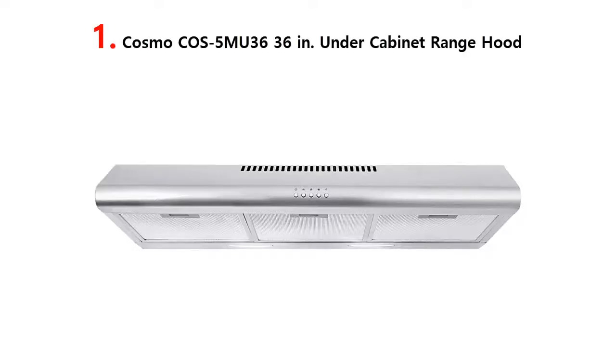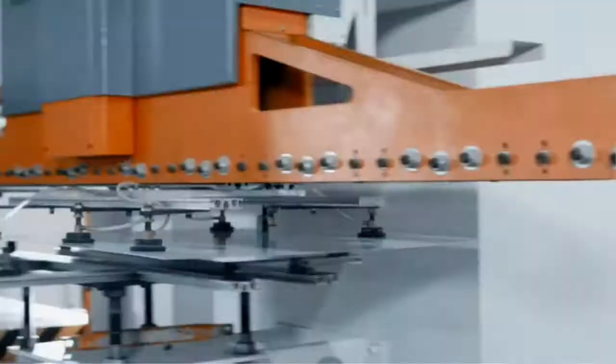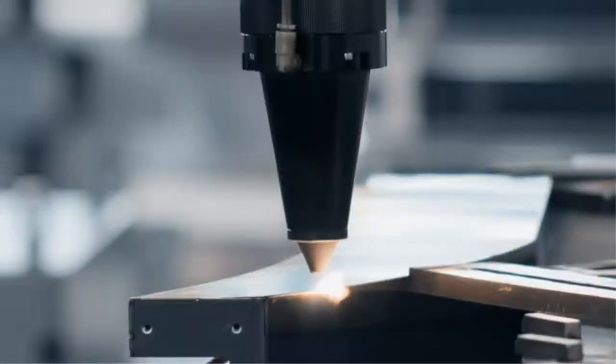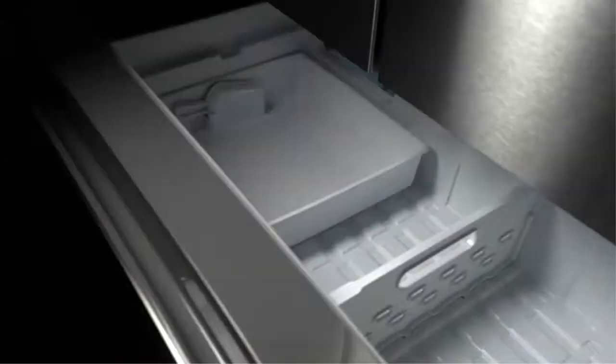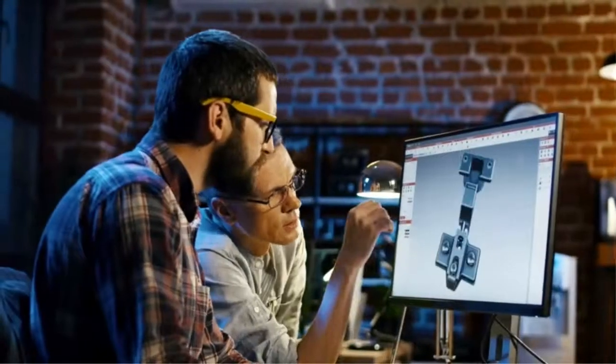Our list at number 1: Cosmo's 5MU3636 Under Cabinet Range Hood. Slim space-saving design — slim profile saves space, fits under most cabinets, great for condos and apartments. Install under a cabinet or against a wall for top or back venting. Optional carbon filter kit for ductless operation.